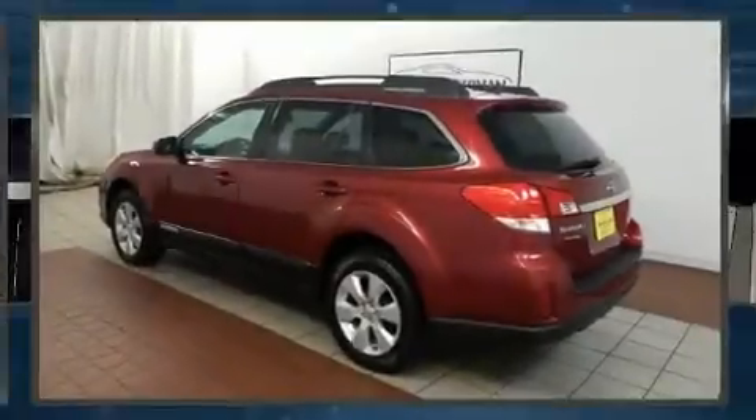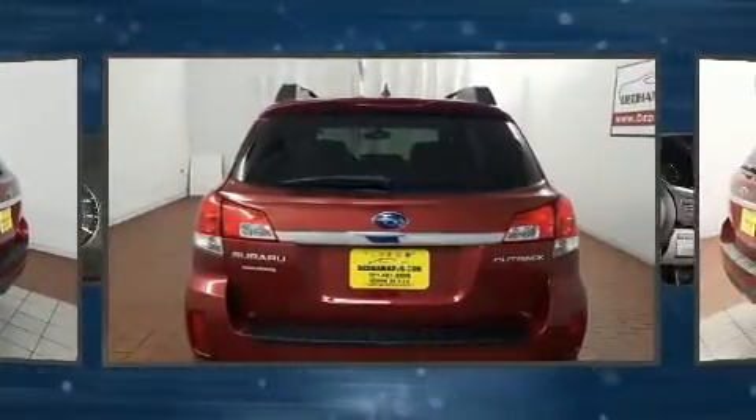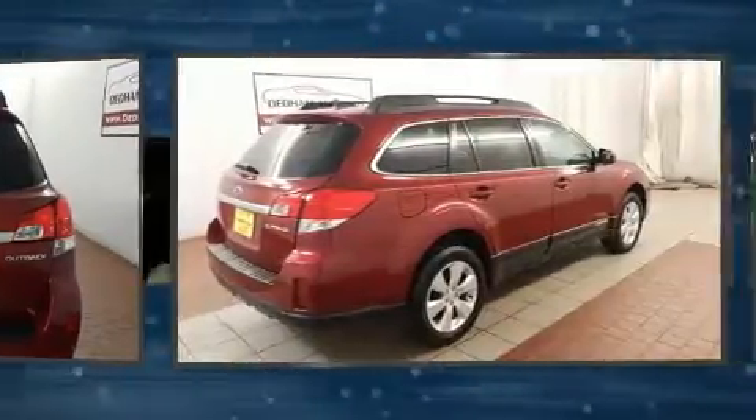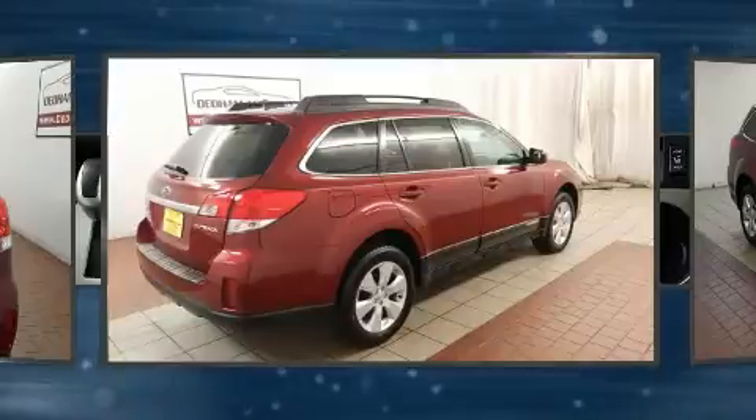The 2011 Subaru Outback, with fewer than 50,000 miles on the odometer, this four-door sport utility vehicle prioritizes comfort, safety, and convenience. It features an automatic transmission, all-wheel drive, and a 2.5 liter four-cylinder engine.